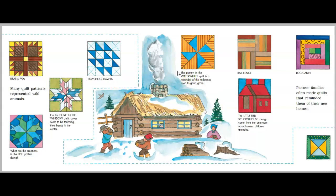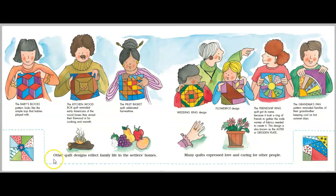The pattern of the water wheel quilt is a reminder of the millstones used to grind grain. Braille fence. The little red schoolhouse design came from the one room schoolhouses children attended. Log cabin. Pioneer families often made quilts that reminded them of their new homes. Other quilt designs reflect family life in the settlers' homes. Many quilts expressed love and caring for other people.